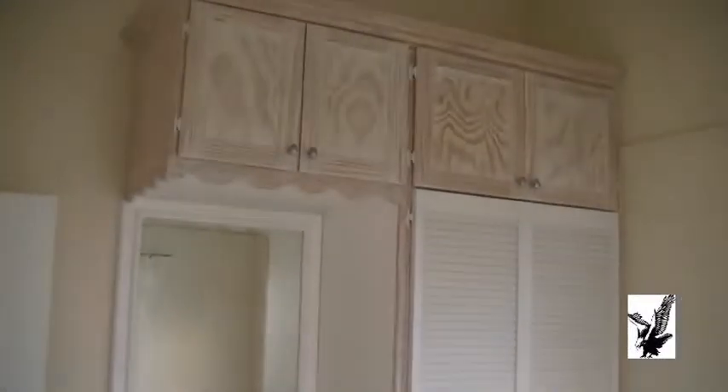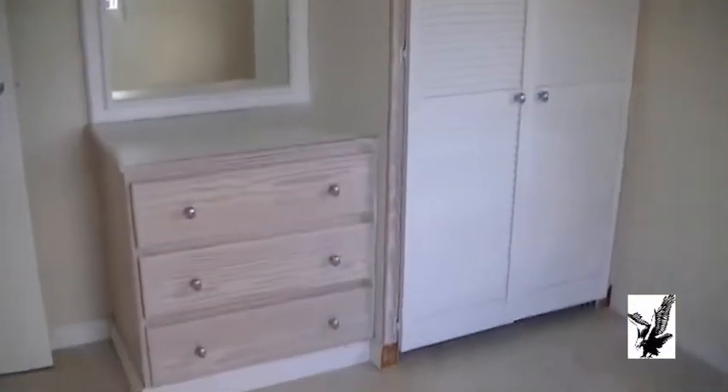Going to the first bedroom. The floor is about 10 by 10. Next door we have the bathroom, and then the next bedroom.